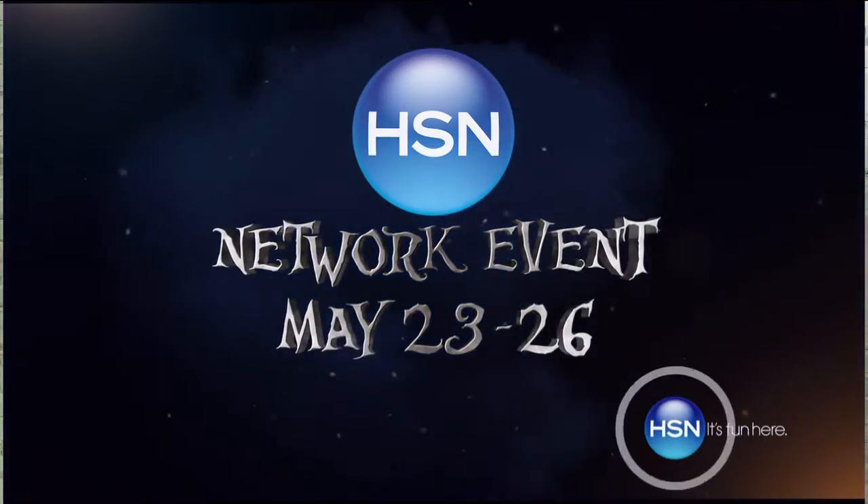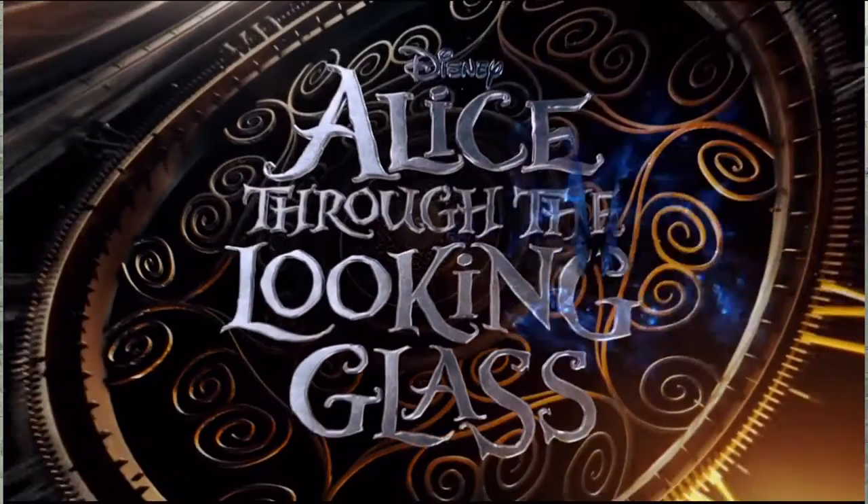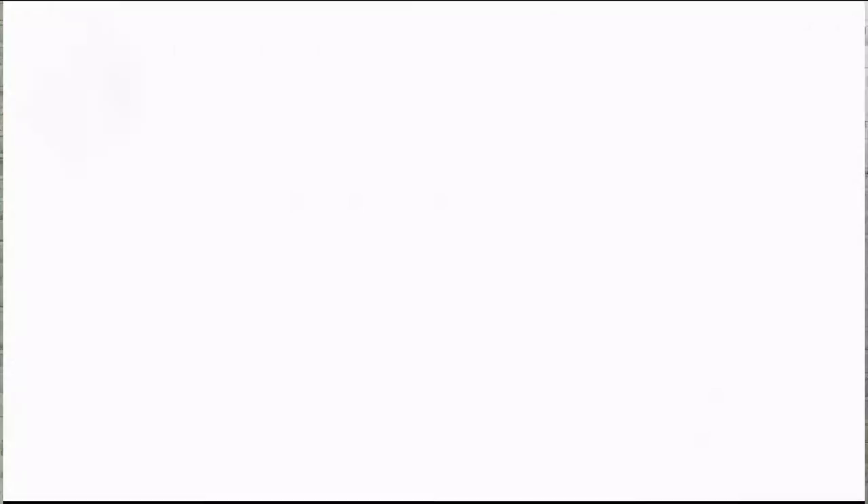HSN presents the Alice Through the Looking Glass network event. Shop the collection now at HSN.com. See the movie in theaters May 27th — rated PG.